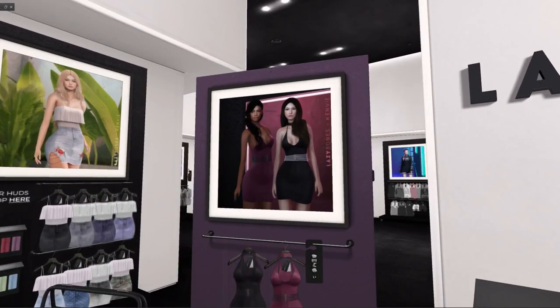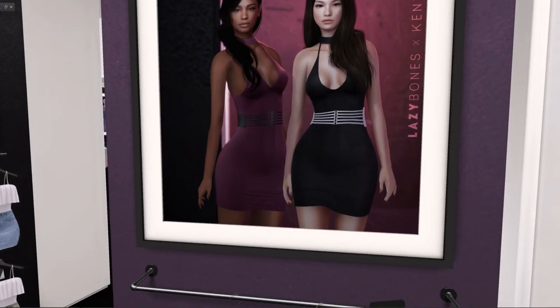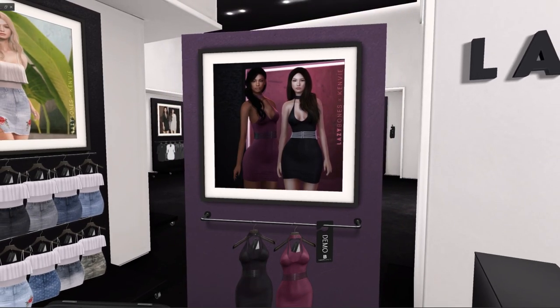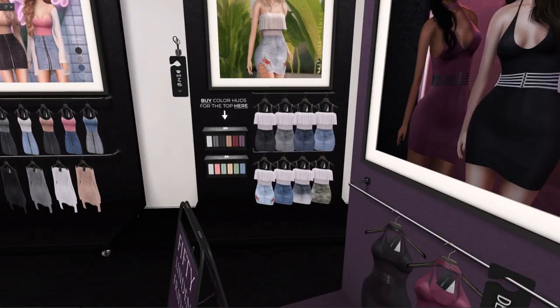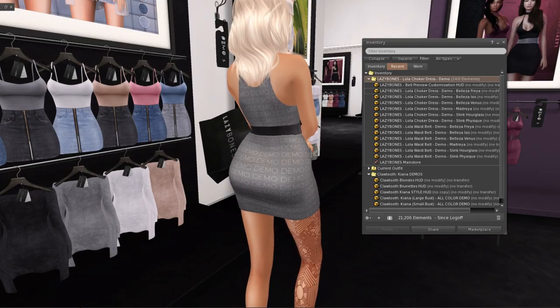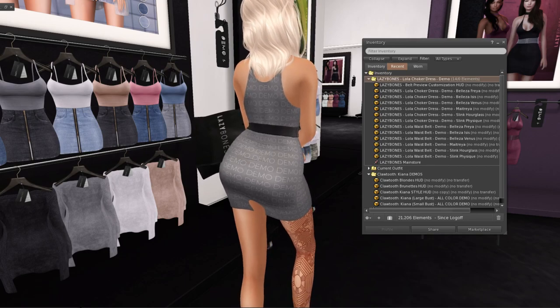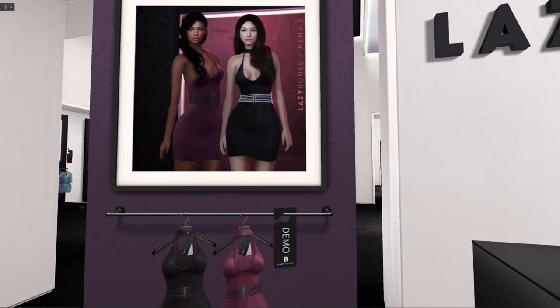Lazy Bones has this dress in black and purple that actually includes a belt you can take off or just leave on. That girl is wearing it — that's what it looks like. It's for Freya, Isis, Venus, Maitreya, Slink Hourglass, and Physique. I'm not interested in this one.